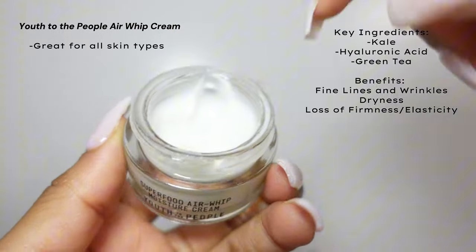Moving on to moisturizer — Youth to the People Air Whip Cream. One of the best hydrating creams I've used thus far. It's as if I'm gaining my elasticity back per application. I feel the snatchness — it's a lightweight consistency that leaves the skin feeling bouncy.